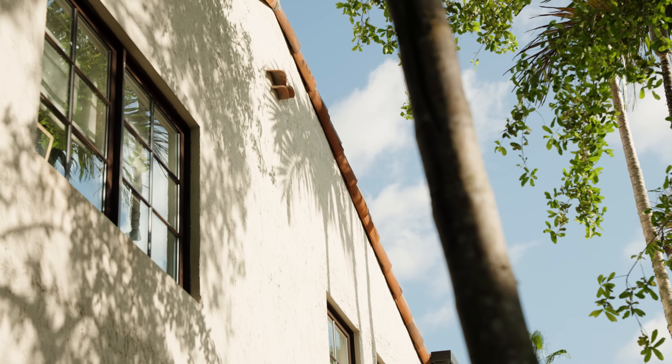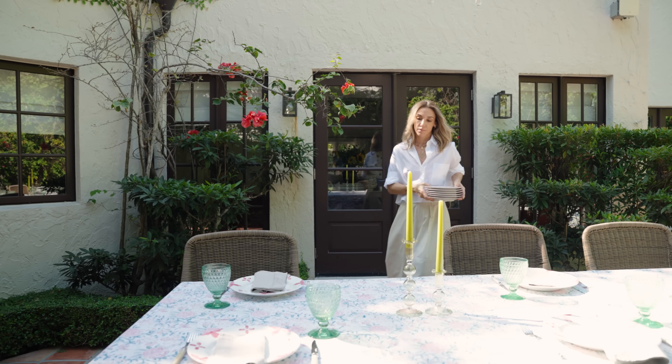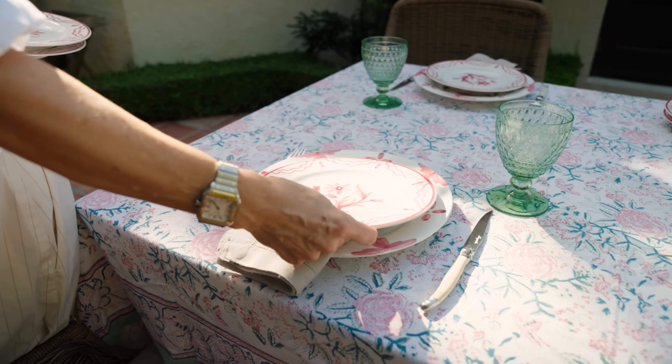Wherever I lived, I always was drawn back to that memory and the smell of the humidity and the flowers. It's just home.